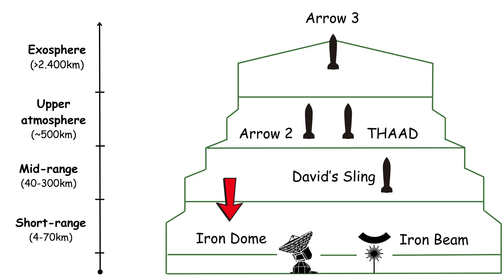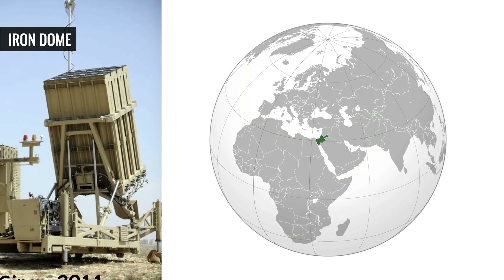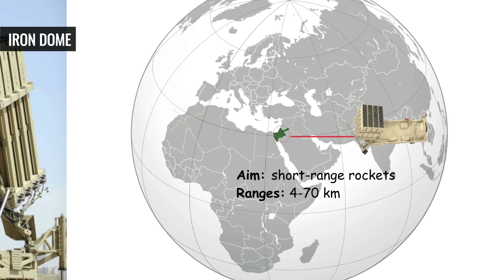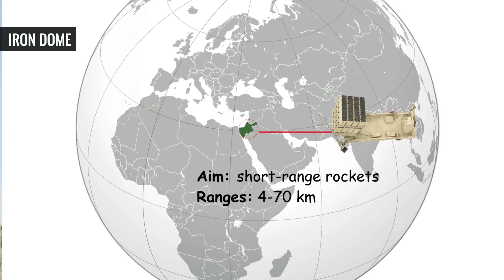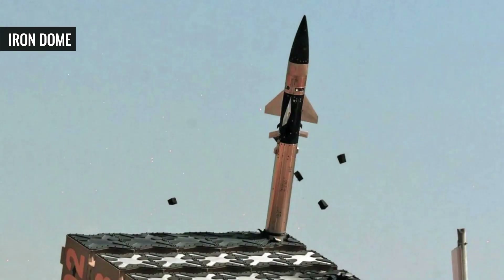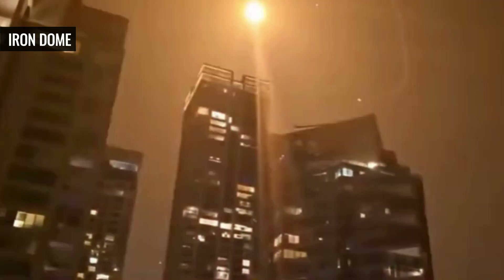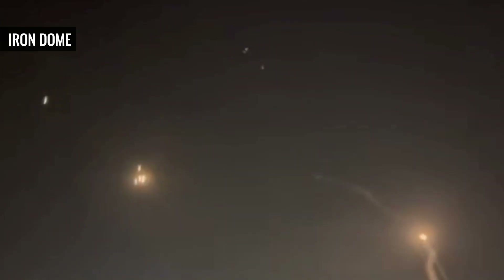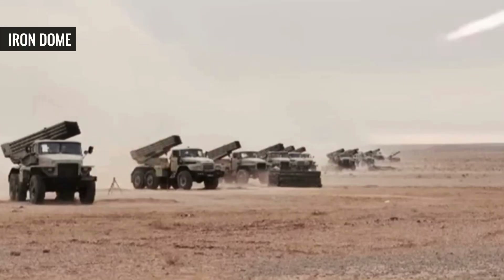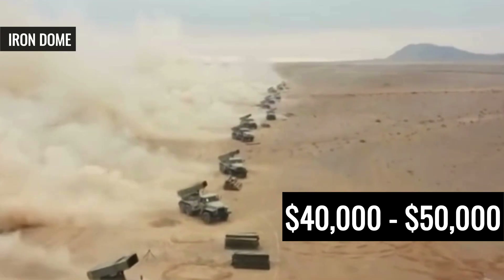Iron Dome — the short-range shield. Operational since 2011 and famous for its ability to intercept short-range rockets, artillery shells, and mortars with ranges of 4 to 70 kilometers. Using the Tamir interceptor missile, Iron Dome employs the ELM-2084 radar to detect threats and a battle management system to prioritize targets, only engaging those headed for populated areas. Each battery, with 3 to 4 launchers holding up to 20 interceptors, costs around $40,000 to $50,000 per shot.